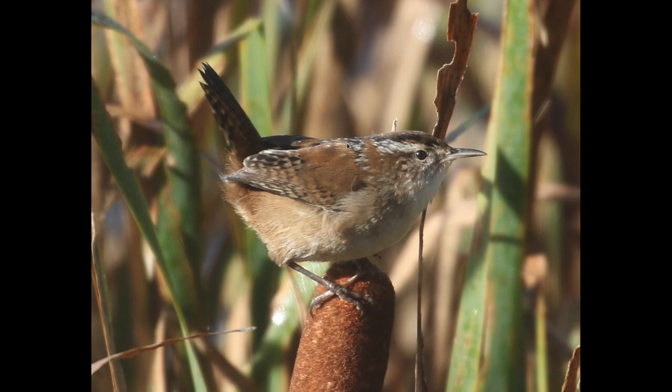It's more of white and dark streaking — not so much a dark patch like that. So it looks like we're pretty good on the marsh wren ID.